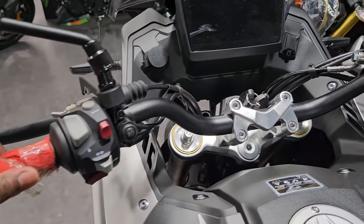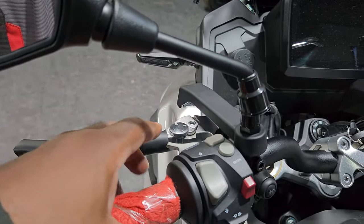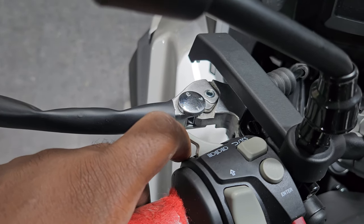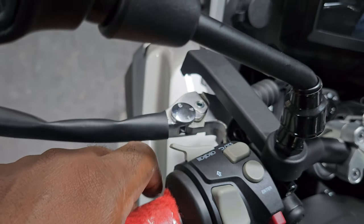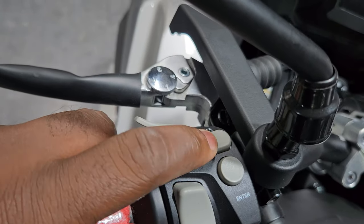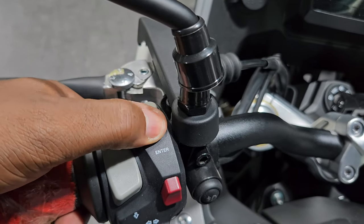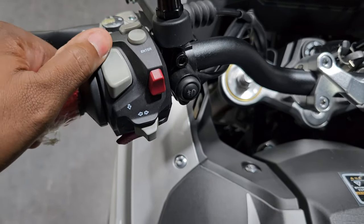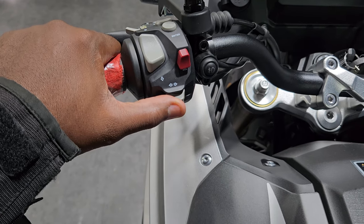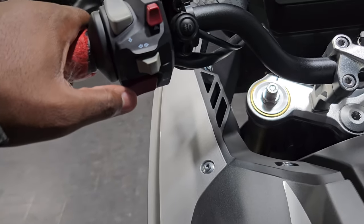On the left handlebar, as usual you have your driving mirrors and clutch. You have your lighting control — flash to pass, high beam, low beam — as you see on many bikes nowadays. You have TCS, which I believe is traction control. You have an enter button for the menu, and I believe this other one is for controlling the menu. You also have your turn signals — feels very tactile, just like on high-end bikes.